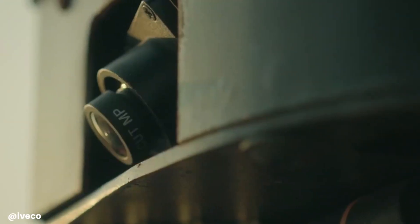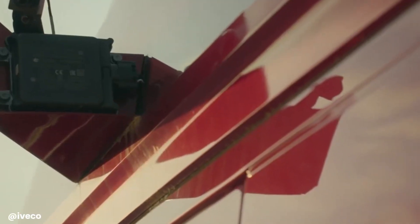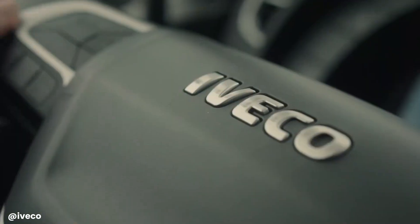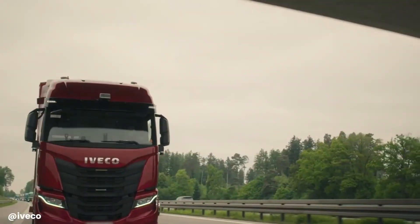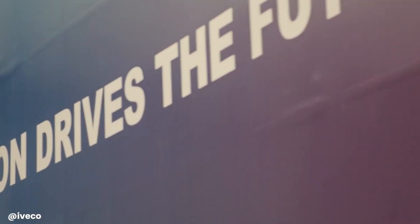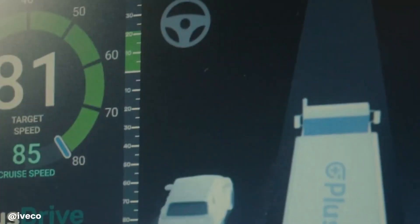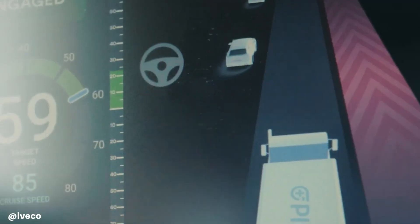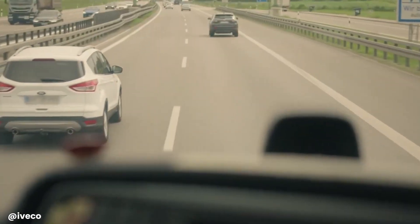The Iveco Stralis 480 is a powerful and efficient heavy-duty truck designed for long-haul transportation. Powered by a robust engine, it delivers exceptional performance, enabling it to tackle demanding routes and heavy loads with ease. The Stralis 480 prioritizes driver comfort and safety, offering a spacious and ergonomic cab equipped with advanced features. Its fuel-efficient technology and low emissions make it an environmentally friendly choice.